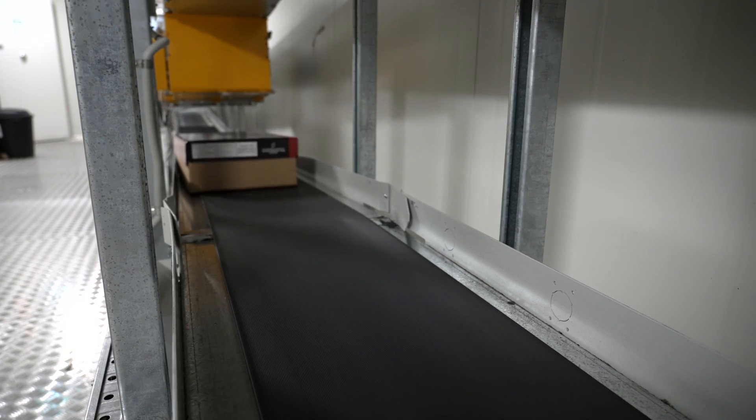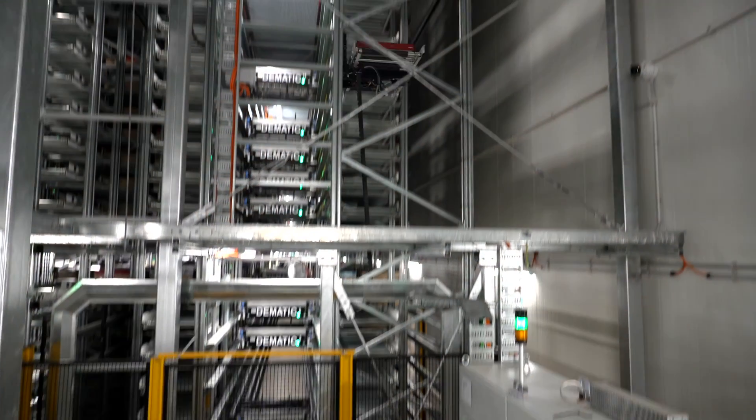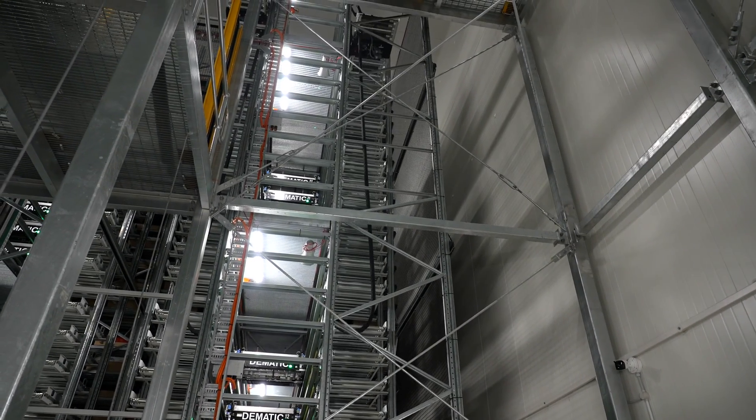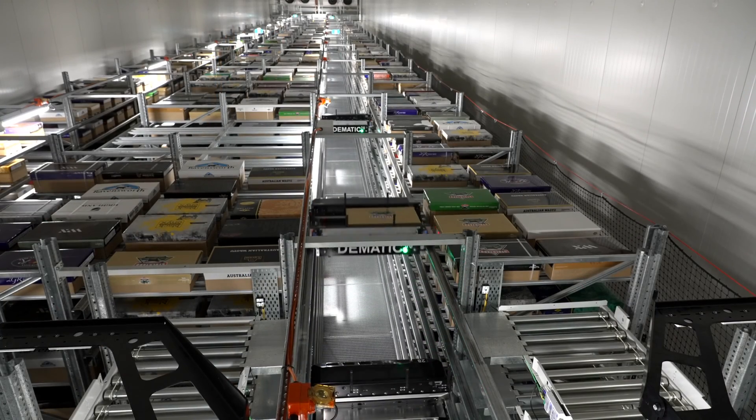Markets change in the future, so we're able to change frozen to chilled operations. We can also expand the conveyor system to increase throughput even further. Being modular, it allows us to add additional aisles. We can add a pallet storage system, which will allow us to further grow the system in the future.